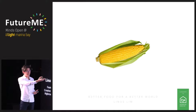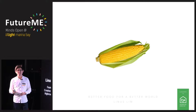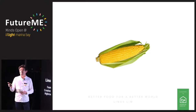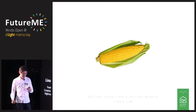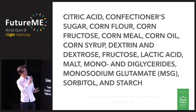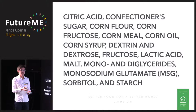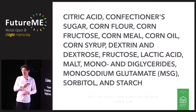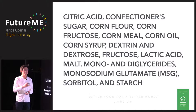So this is corn — you've probably already met him before. He's in your soup, you see him in the supermarket, and actually he's probably in every single one of your packaged foods. Citric acid, confectioner sugar, corn flour, corn fructose, corn meal, corn oil, corn syrup, dextrin, dextrose, fructose, lactic acid, malt, mono and diglycerides, monosodium glutamate, MSG, sorbitol, and starch — all of this is corn-derived. You flip the back of any package and you'll probably see some of them.